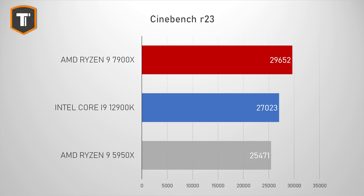In Cinebench R23, putting the 12-core 7900X against the 16-core 5950X really shows how much of a jump AMD has made. Even with four fewer cores, the 7900X scored 16% higher multi-threaded performance than the last-gen 5950X and 10% higher than the i9-12900K. In Cinebench 20 the result is pretty much the same, with the 7900X being 17% ahead of the i9 and 10% ahead of the 5950X.